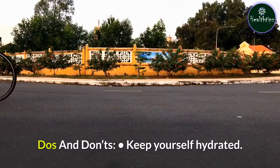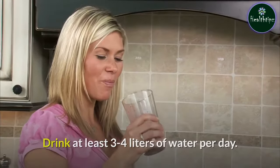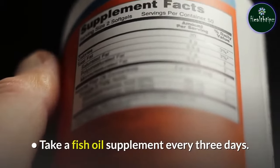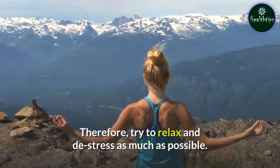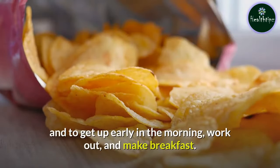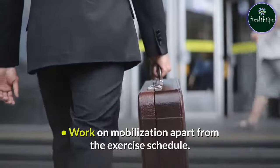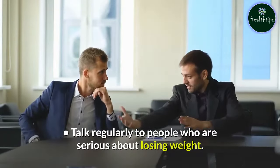Do's and Don'ts: Keep yourself hydrated — drink at least 3–4 liters of water per day. Take a multivitamin and calcium supplement every alternate day, and a fish oil supplement every 3 days. Stress is a weight loss inhibitor, so try to relax and de-stress as much as possible. Sleep early to avoid late-night snacking and to get up early in the morning to work out and make breakfast. Do not stop working out. Work on mobilization apart from the exercise schedule. Talk regularly to people who are serious about losing weight.